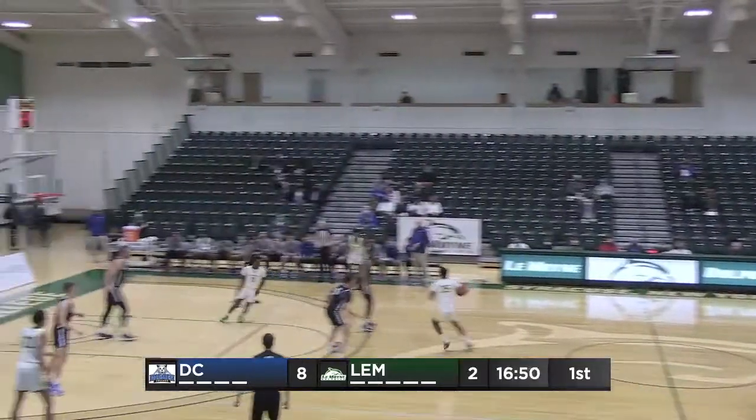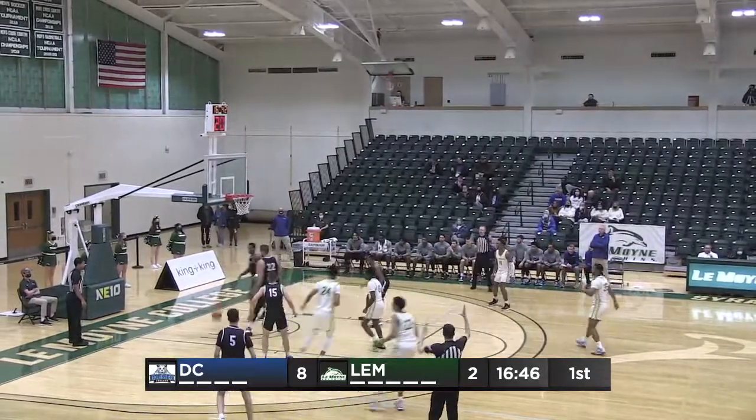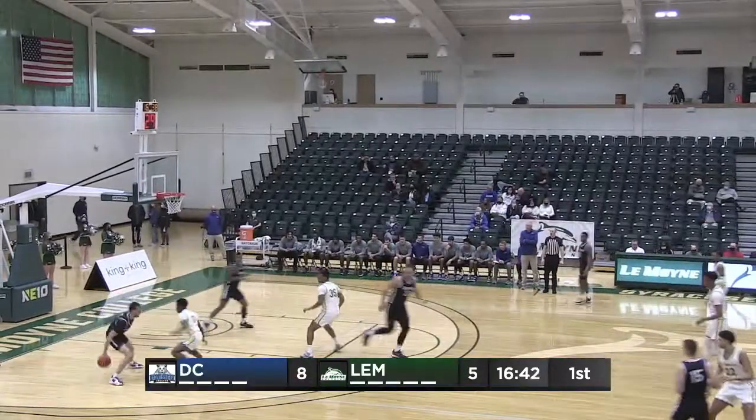In this gym, LeMoyne is 2-1 all-time against Damon, which is in the road black uniforms. Christian Davis, quick fire three is good. The Dolphins are back within six, it's 11-5.